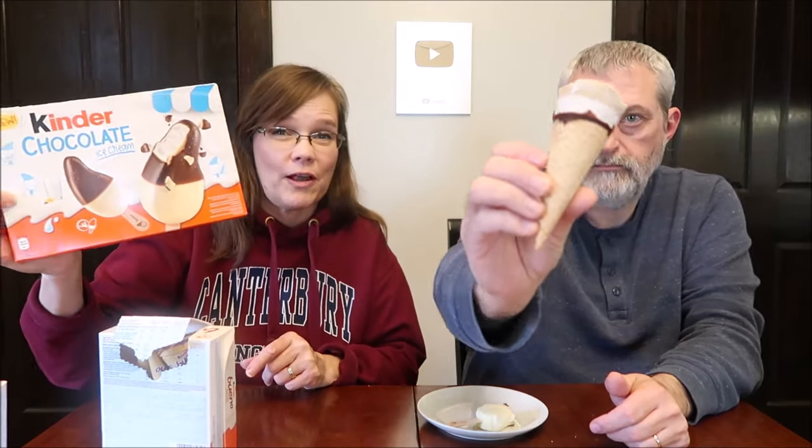These are the Kinder Bueno White — so creamy, so crispy, so bueno. 218 calories, and I'm sure this is higher calorie than those just because of the cone itself. These are 62 grams and the others are only 38 grams, so these are a lot bigger. This is hazelnut flavored ice cream and hazelnut finger in a wafer cone with cocoa coating, topped with a hazelnut disc and cocoa sprinkles. Definitely hazelnut.